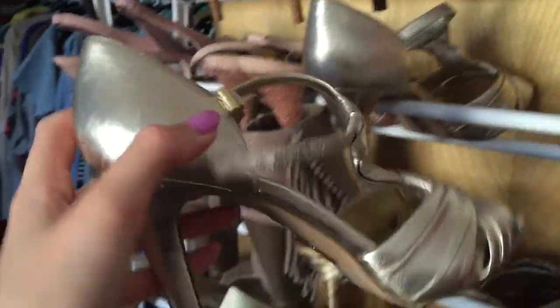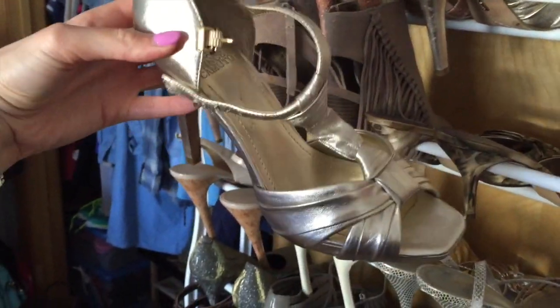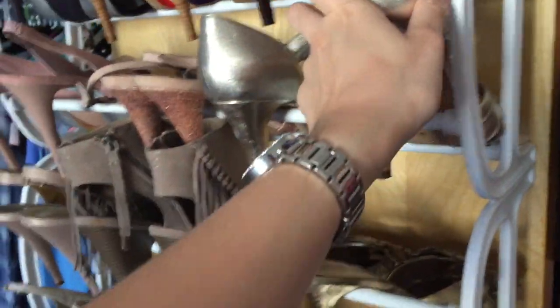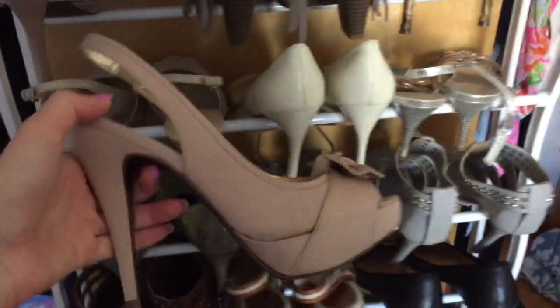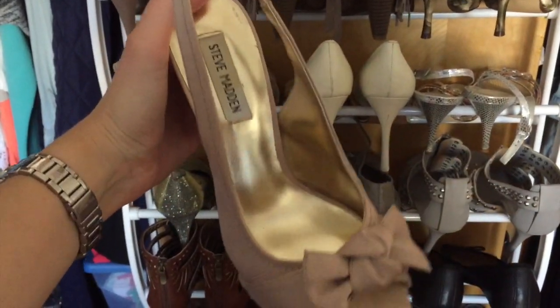Then these are Vince Camuto. I like them because they look kind of 60s style. They're really comfortable, they're leather, really well made. I got them for like 20 bucks on sale. These I got for my cousin's wedding years ago - they're like 5 and a half, 6 inch heels, and they're Steve Madden.